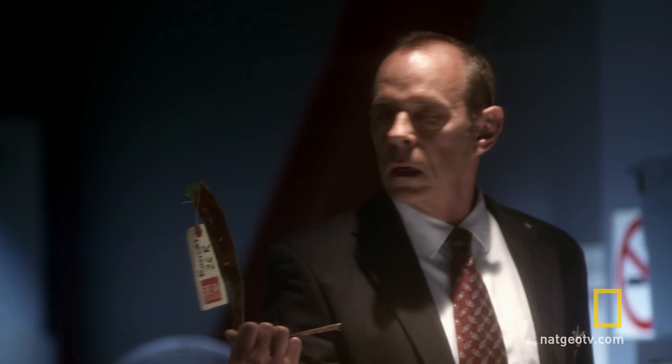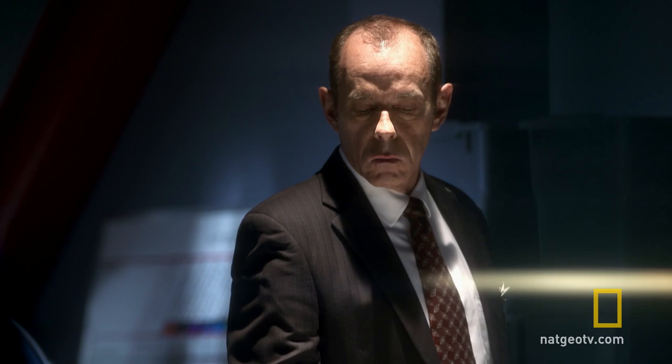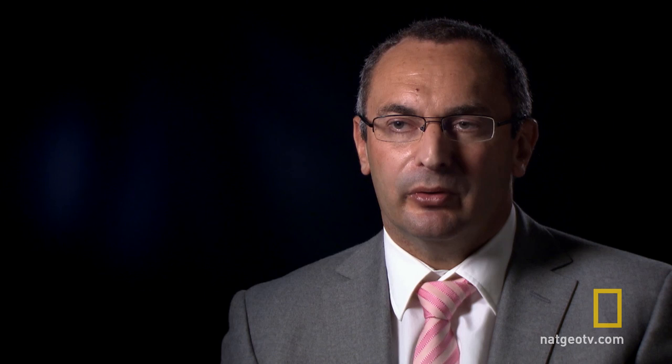The runway search has turned up a baffling assortment of debris, including a twisted metal strip that no one can identify. We were dealing with a very complicated plane that had been completely destroyed by fire — there were very few pieces left. Among the first pieces recovered from the site was a part quickly identified as being from one of the fuel tanks.